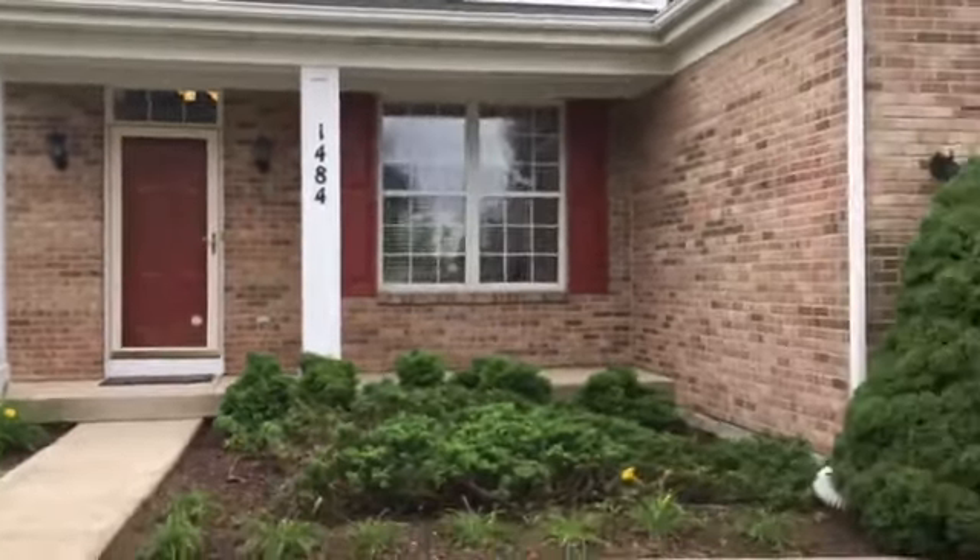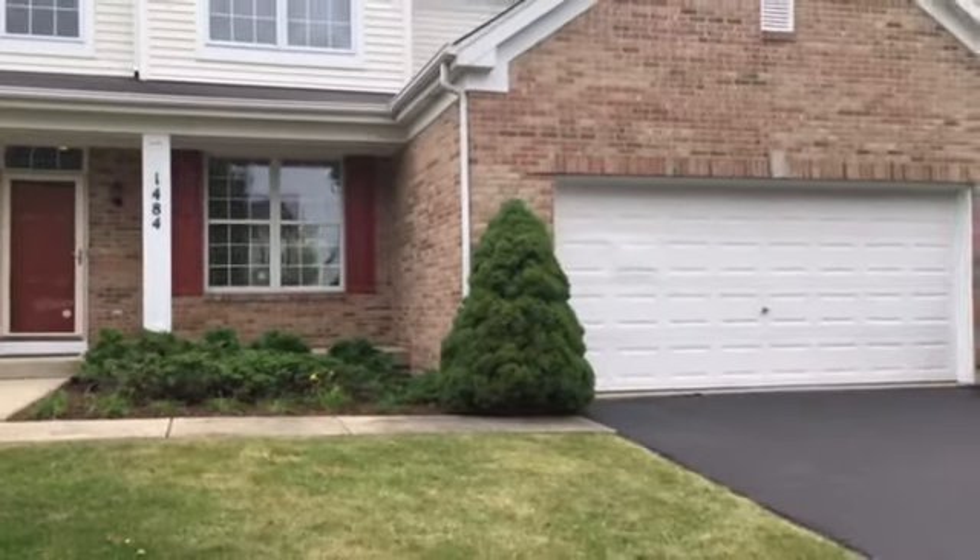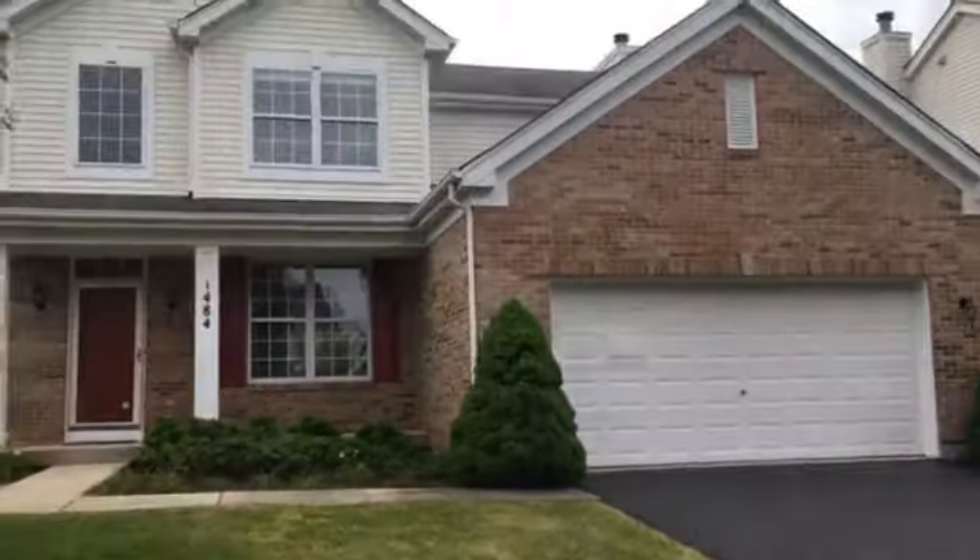This is 1418 Shoner Avenue in Bolingbrook — a single-family home, three bedrooms, two and a half baths.